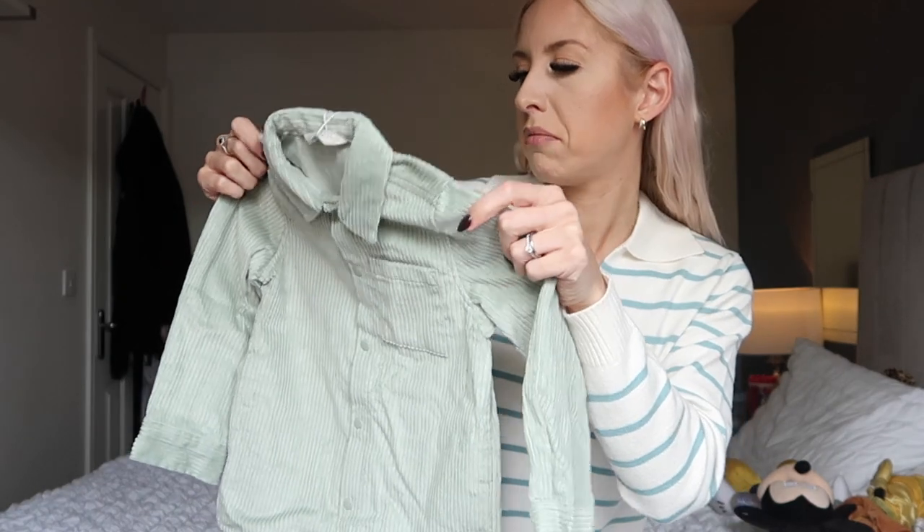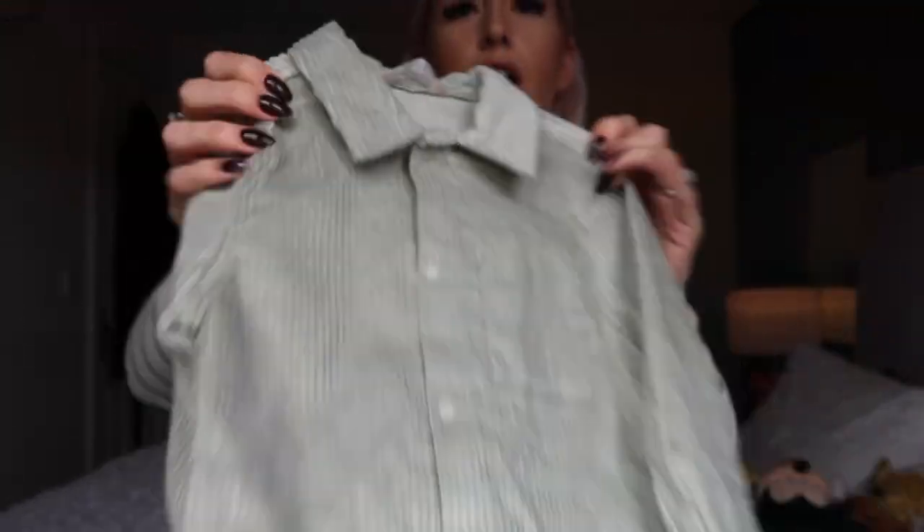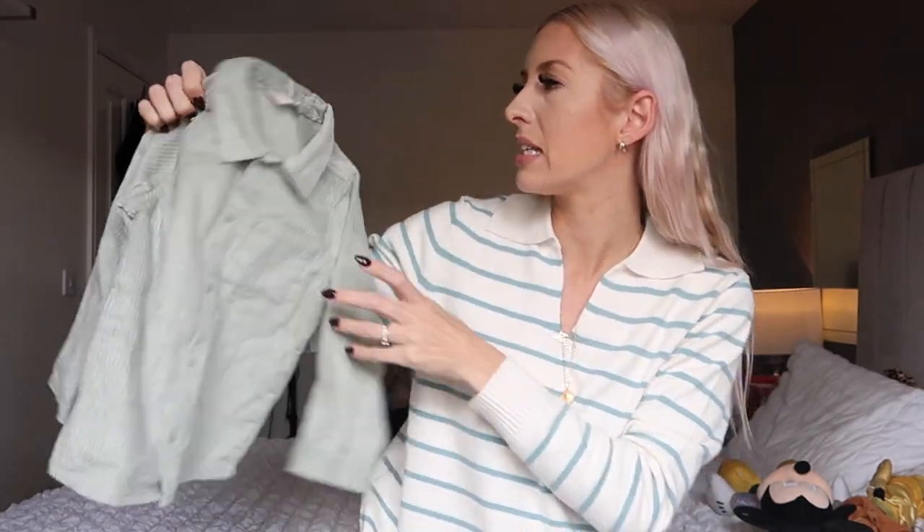Now let's move on to everything I got for Jesse. I went a little bit crazy but Jesse had birthday money and vouchers, so I basically got him a whole new autumn-winter wardrobe. First up is a mint sage corduroy shirt in 24 to 36 months — the equivalent of two to three sizing. It's a bit of a shacket so he could wear it as a shirt or a jacket, and it was six pounds.